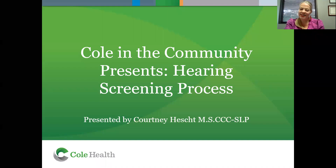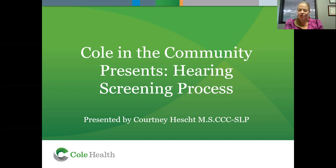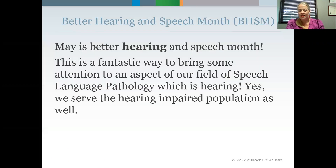Hello, welcome to Cull in the Community. My name is Courtney Hesch and I'm a speech language pathologist and a director of rehabilitation for Cull Health. Today I'm going to take some time to go through the hearing screening process with you. And what better month to do this in but May, because it is Better Hearing and Speech Month — a fantastic way to bring attention to an aspect of our field, which is hearing.